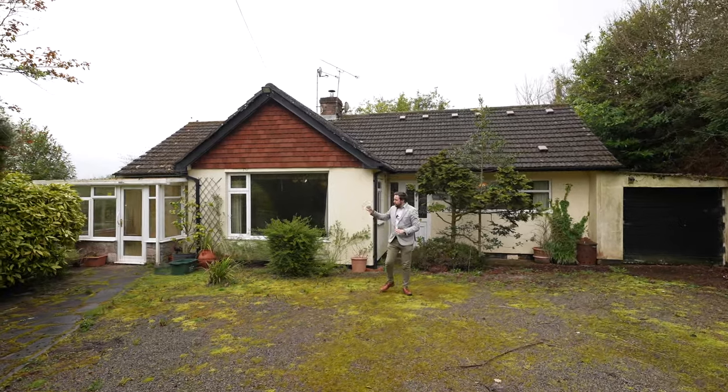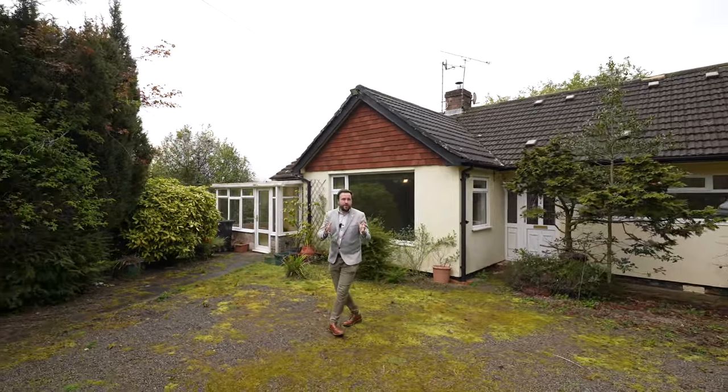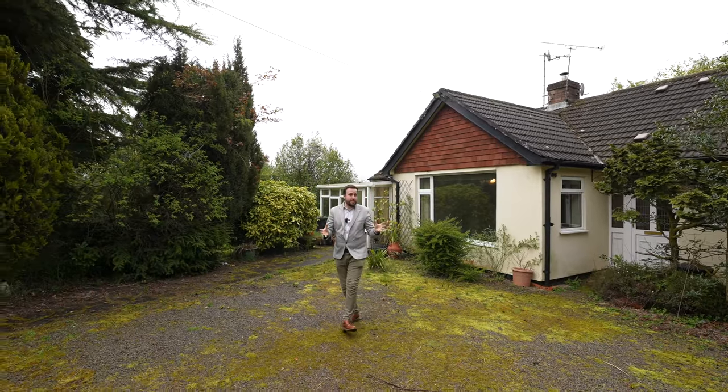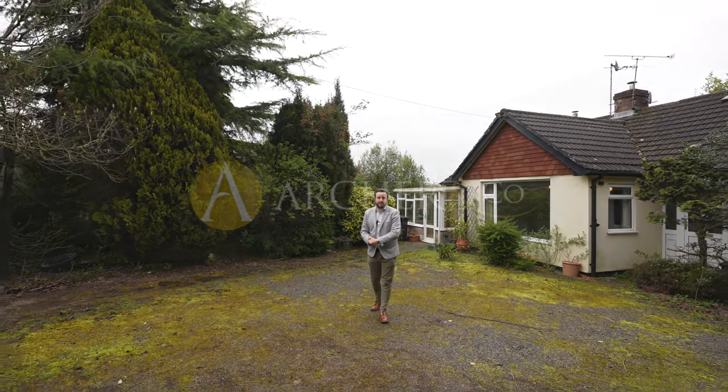All in all, I think this bungalow offers a fantastic opportunity — with a bit of refurbishment you can have a stylish yet convenient property, perfect for someone looking to downsize or escape into the country. So if you think this could be your next property, why not get in touch and arrange a viewing with one of the team.